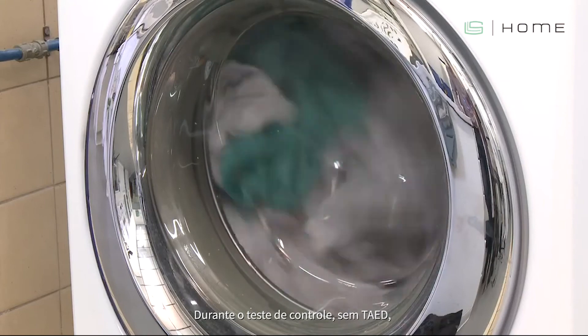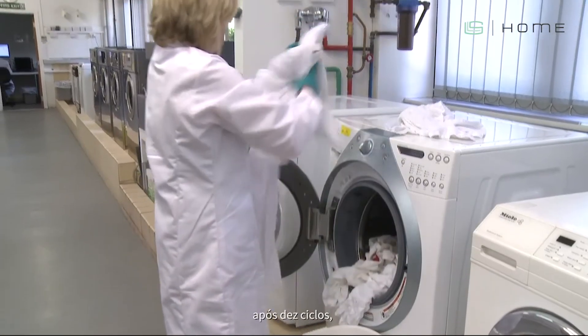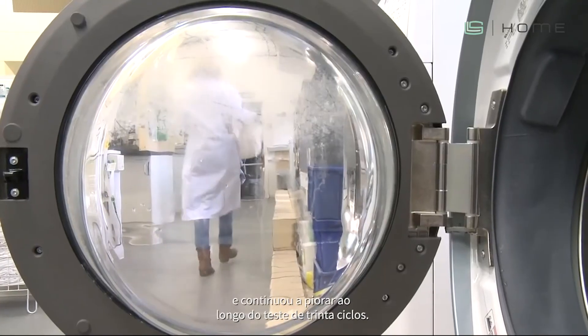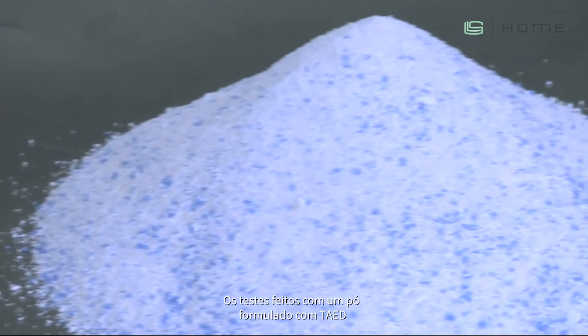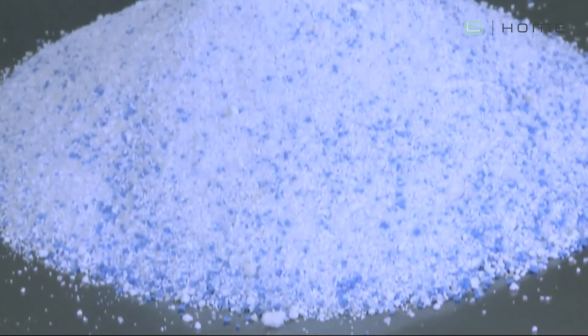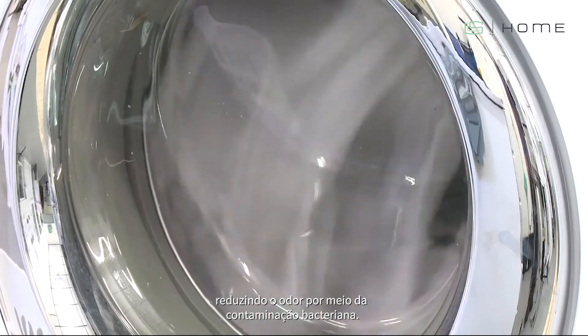During controlled tests without TAED, odour buildup was clearly noticeable after 10 cycles and continued to get worse over the 30-cycle test. Tests using a TAED formulated powder over the same number of wash cycles maintained hygiene levels at log three and under, reducing odour through control of bacterial contamination.